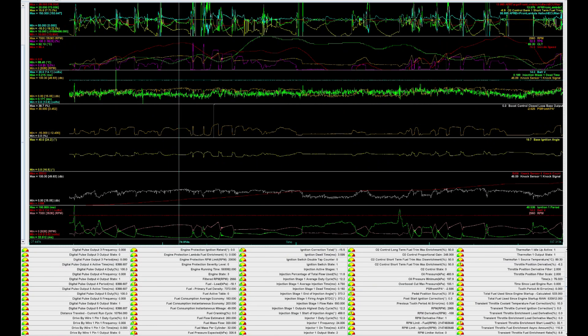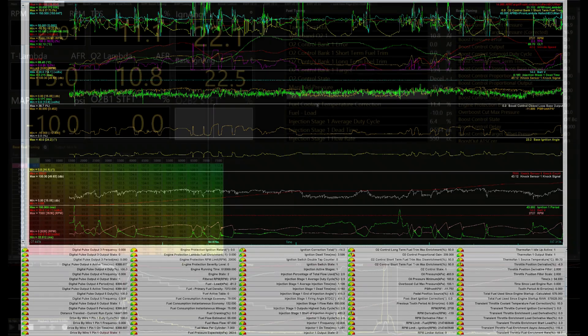Hey guys, it's Morgan from RacerX Performance Tuning, and today we're continuing the series 'Why Tuners Love Haltech.' Lately we've been tuning a 4th generation Mitsubishi Eclipse on a Haltech Elite 1500 unit. Now with the 4G Eclipse there aren't many tuning options to begin with, and going with the Haltech ECU is going to be your best option, but it will require quite a bit of dedication to get everything set up correctly.